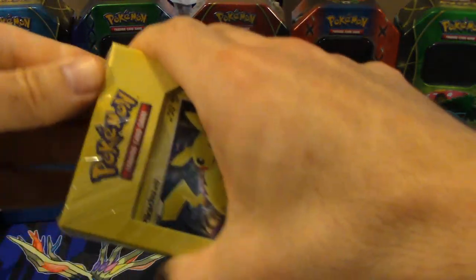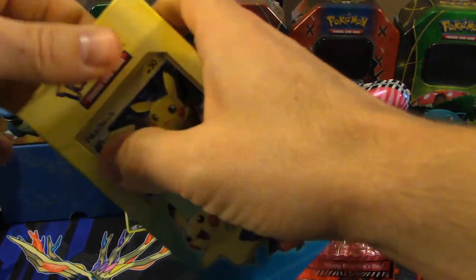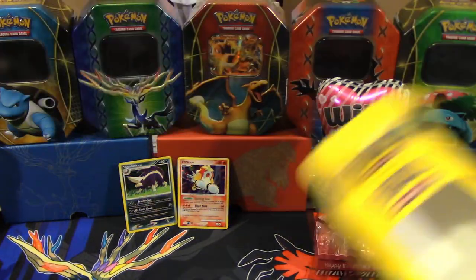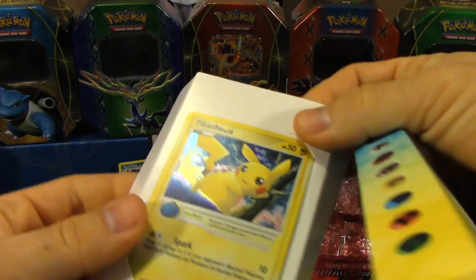We've got one more Power Pack to open — this time with Pikachu. Saving that one for last because Pikachu's awesome. Let's get this open. And the promo — that is another Pop Series 6 promo. That's really cool. I love the way that Pikachu looks; that's an awesome card.